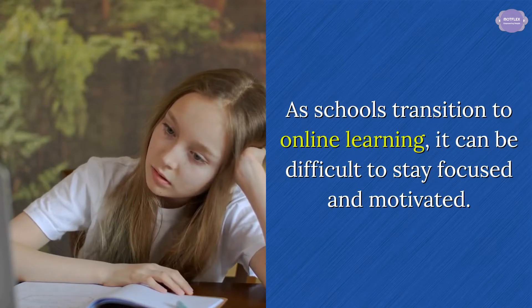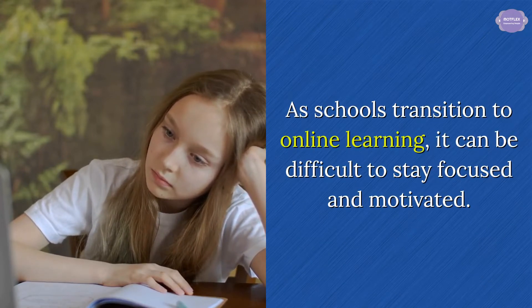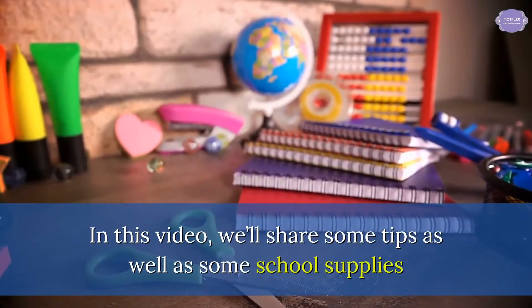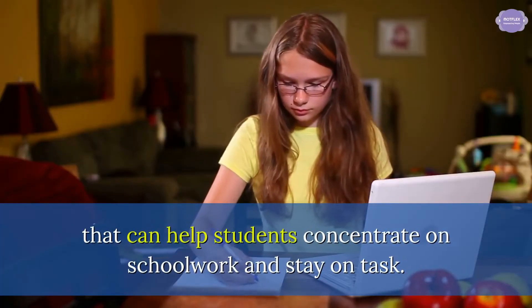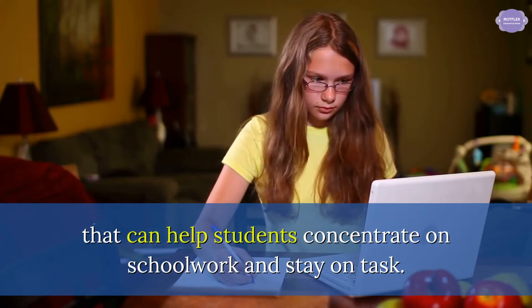As schools transition to online learning, it can be difficult to stay focused and motivated. In this video, we'll share some tips as well as some school supplies that can help students concentrate on schoolwork and stay on task.